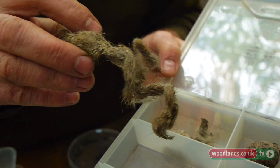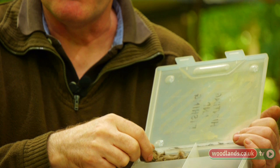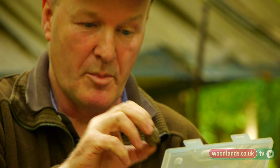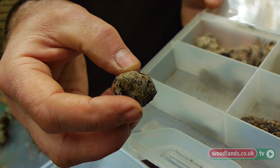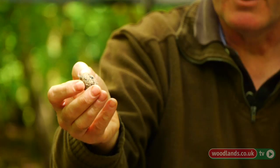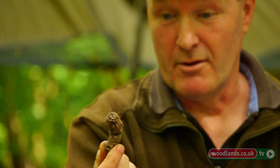This is a set of fox droppings throughout the season. We've got one here that's full of rabbit fur, so that's quite likely to be a winter dropping — or possibly early spring when there are lots of young, vulnerable, naive rabbits that are easy to catch. This one has lots and lots of beetle casings in it — it's amazing how many insects a fox will eat — so that's likely to be later in the summer. And then we've got another fox dropping that's pretty well full of bramble seeds. People don't always appreciate that foxes eat a lot of fruit when they get a chance.